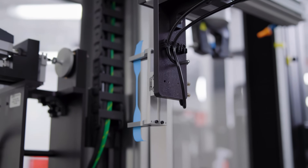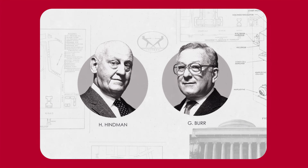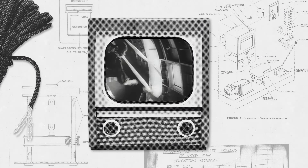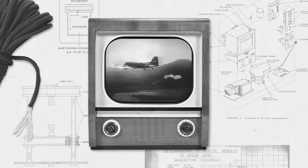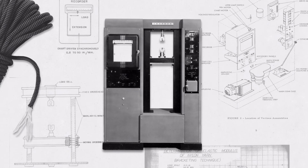Before we were a world leader in materials testing, we were two MIT scientists who needed a better way to investigate materials substitutes for parachute cords during World War II. This led to the creation of the first Instron testing machine.